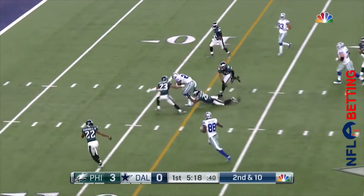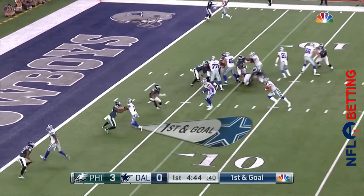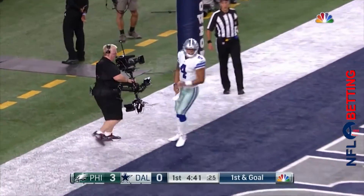Through the middle goes Elliott, who has scored five touchdowns this season. And this time Prescott keeps it — wide open, touchdown!